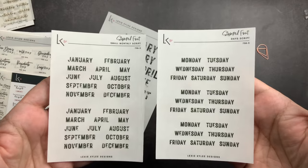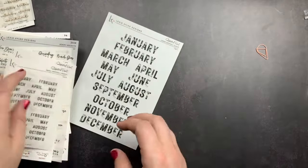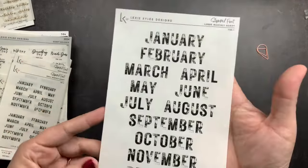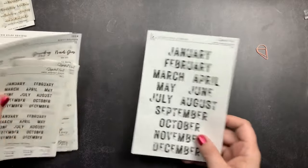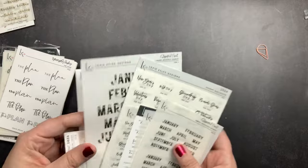Then I got her stamped font in months and days of the week. I have an undated planner I'm using as a creative journal next year, so I needed some days and months for setting that up. And then I got her stamped font large for the months — I thought these would be cute on my monthly spreads. Those are the stickers I ordered where I picked out what I was getting.